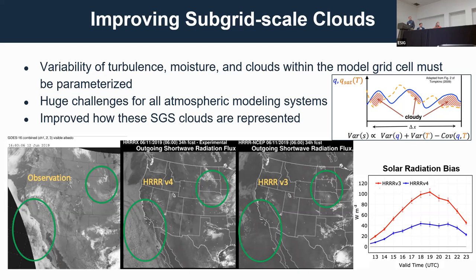The impact on the solar radiation bias is that we've reduced it well over half. We still have a significant solar radiation bias we're working on, and this is where it's continuing to go.